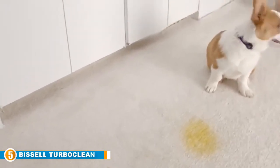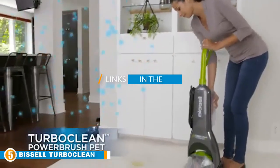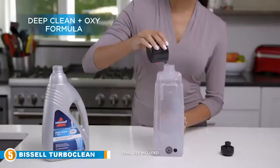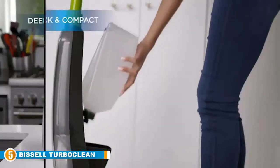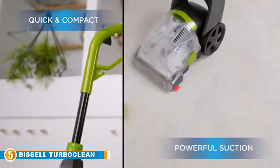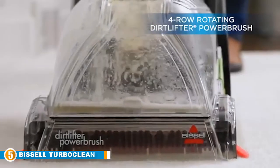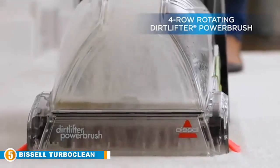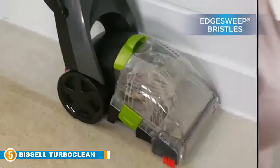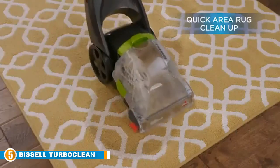Finally, at number five is the Bissell TurboClean Upright carpet cleaner 2085. The Bissell TurboClean upright carpet cleaner is ideal for small rooms and area rugs — and even better for homes with small rooms, area rugs, and pets. It's designed specifically to address pet hair along with dirt and grime your pet tracks in from the yard or street.